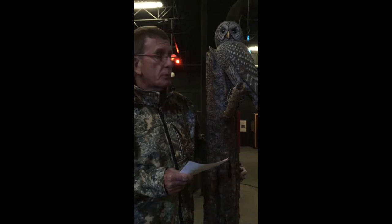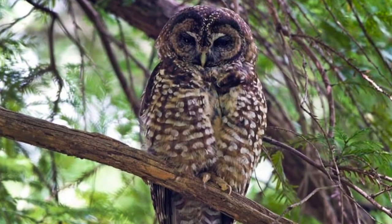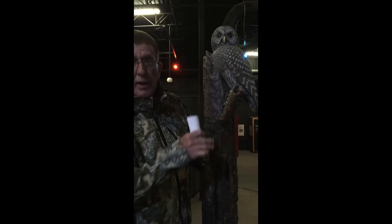And so we have Spotted Owls. Spotted Owls are about the same size as this Barred Owl, but it has big spots on it like a fawn. It has a new coat — it's spotted.